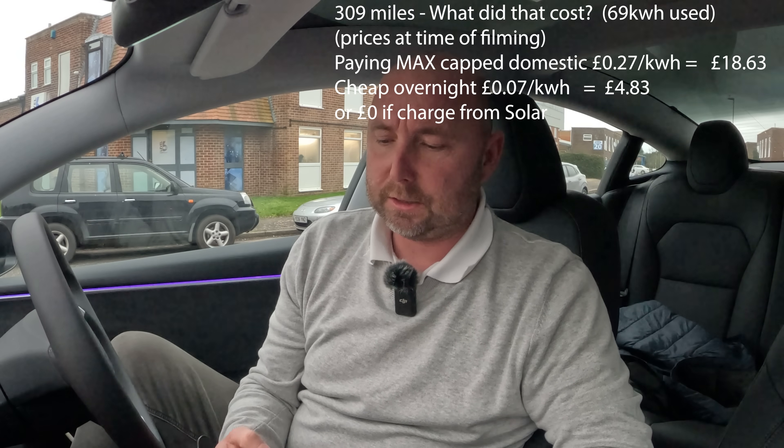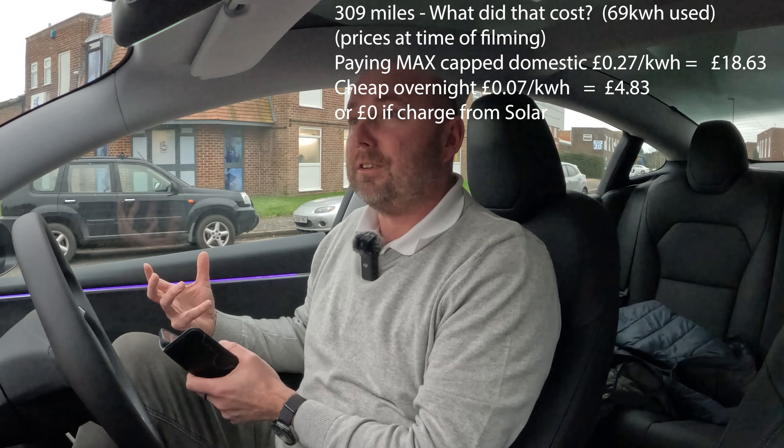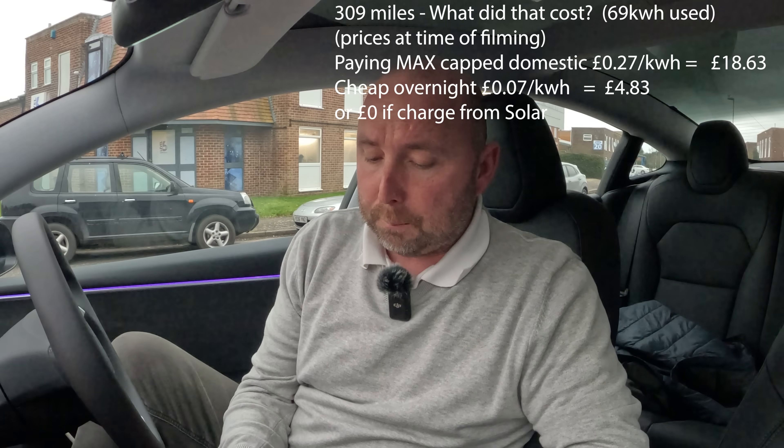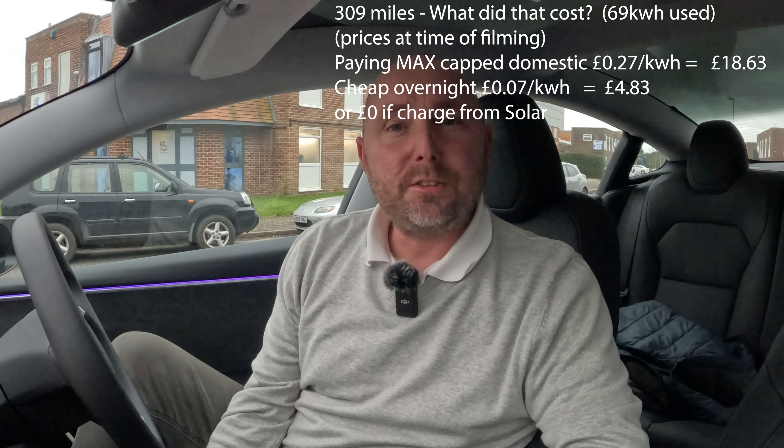What did it cost? For me actually nothing really because I can plug in on solar. But let's calculate: 69 kilowatt hours used — at the highest domestic electricity rate of about 27 pence per kilowatt hour, that's around £18.63 to do over 300 miles. If you're on overnight electricity at seven pence per kilowatt hour, that's £4.83. Or if you have solar, even less than that.